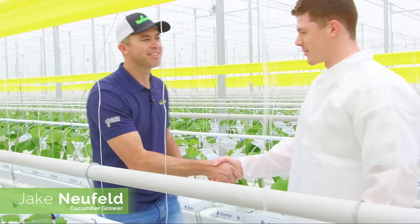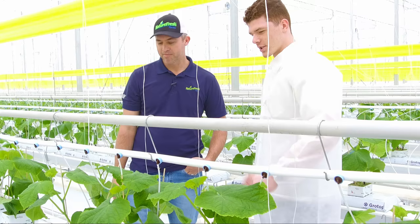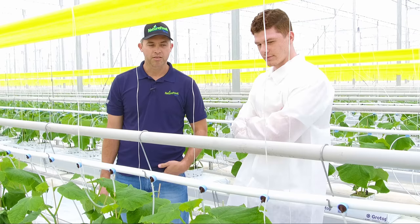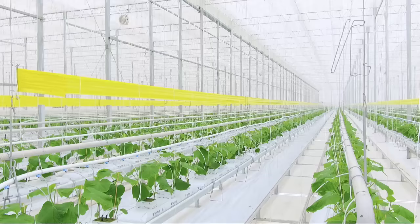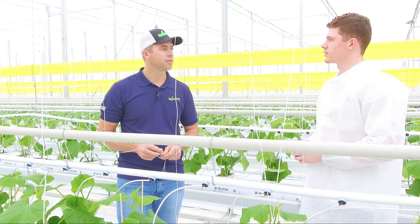Now we're moving on to our cucumbers. Today we're planting 204,000 long English cucumber plants. I'm catching up with Jake. These cucumber plants are about 24 days from seeding to when we plant them, and they're already growing pretty tall. These will probably take about four and a half weeks to start producing in the winter time, and in the summer time it's usually about three to three and a half weeks.